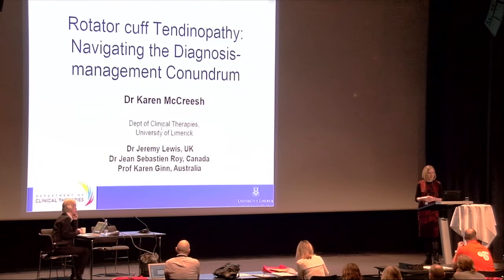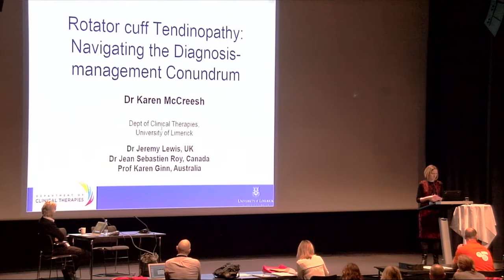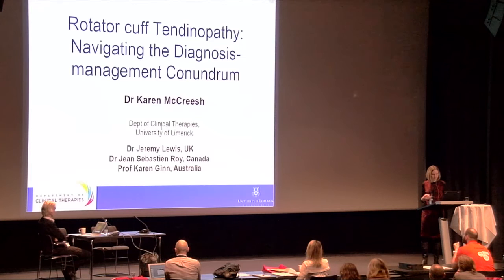My very experienced and senior co-authors are Dr. Jeremy Lewis, based in the UK; Dr. Jean-Sébastien Roy, based in Quebec, Canada; and Professor Karen Gin from Sydney, Australia. I am honored to be presenting this work on their behalf.